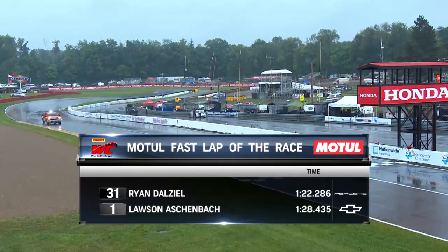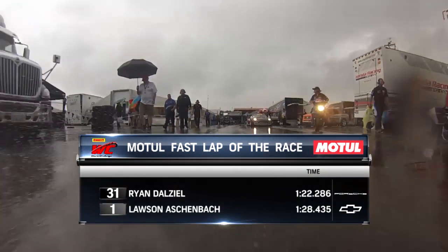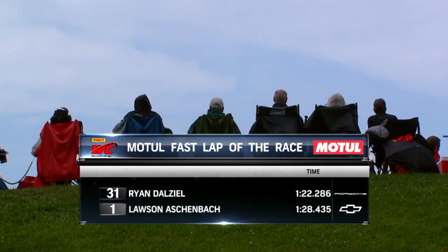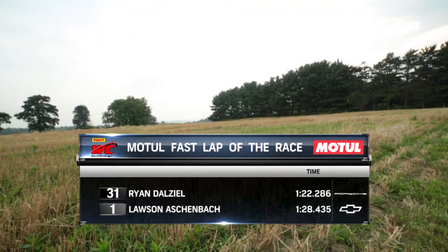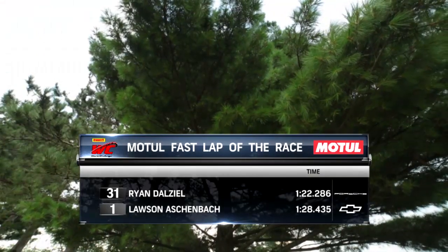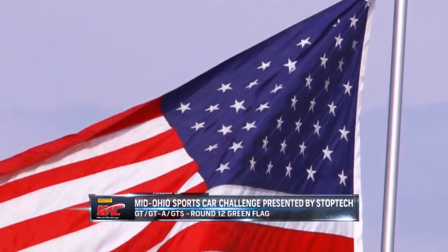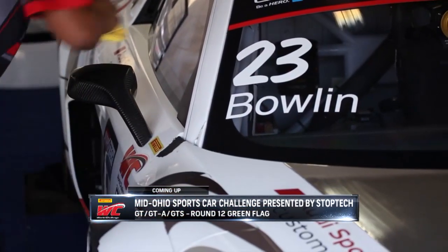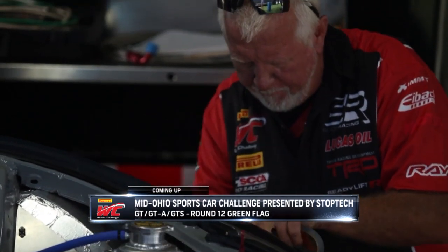While the racing was unfolding, of course, the very important Motul Fast Lap Awards — these set the pole for the 12th round of the championship. Ryan Dial put together a great lap chasing down Mike Skeen at 122.286, so he'll grab the pole for tomorrow's race. And Lawson Aschenbach — that Camaro is on song this weekend — grabs the fastest lap in GTS. They'll be starting at the front of their respective classes. We've got one more round coming at you from the Mid-Ohio Sports Car Course. It will be Round 12 — stay with us.